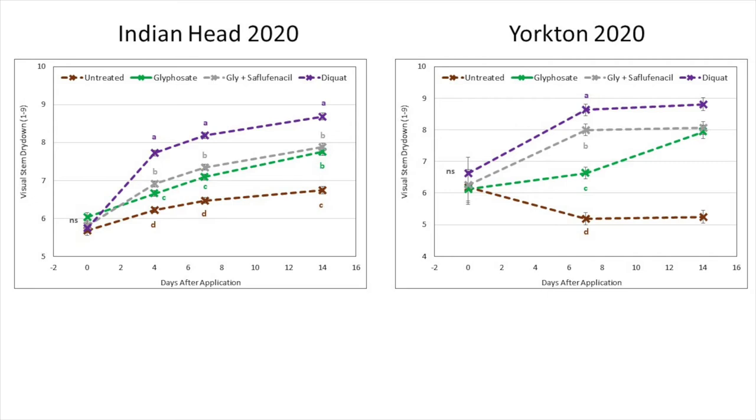The relative ability of products to dry down the crop turned out as expected. However, one thing that is a little strange at Yorkton is the rating curve for the untreated check. One would expect the dry down rating to increase with time like it does at Indian Head, but it doesn't — it decreases slightly, indicating the stems may have actually greened up in response to a late season rainfall after drought. In this situation, the desiccants were really of great value, even with just Roundup.